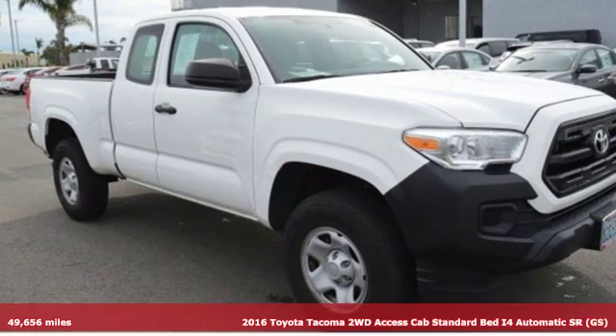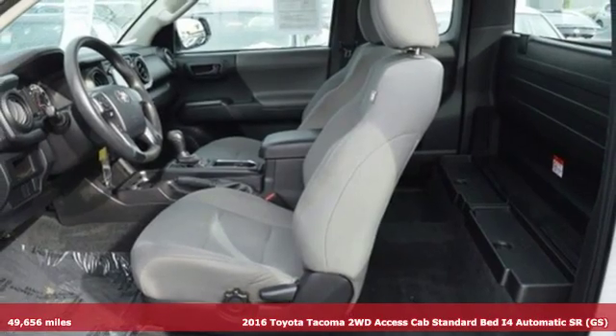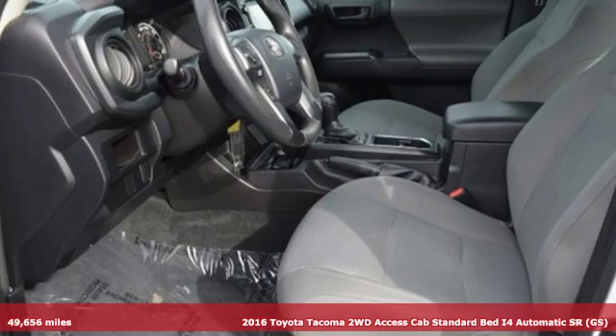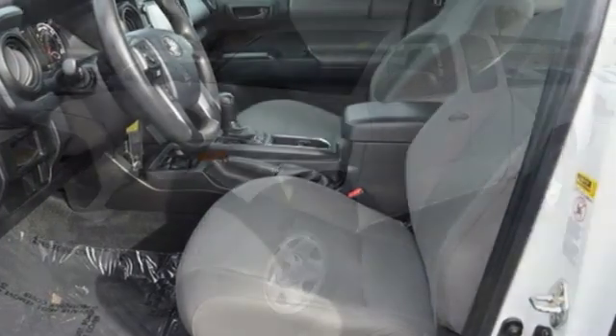It's a 2016 Toyota Tacoma. With its bold looks and tech to match any adventure, this off-road icon is ready to rock. It boasts an impressive list of features, like these.